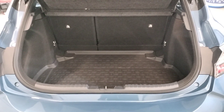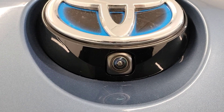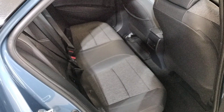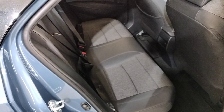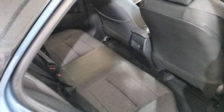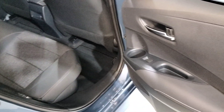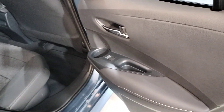Very spacious boot with a protective mat. Reverse camera. So here in the back we have half leather interior with isofix seats, centre armrest, and cup holders. Loads of legroom in the back of this car. Cup holder in the door cards, and electric windows in the back.